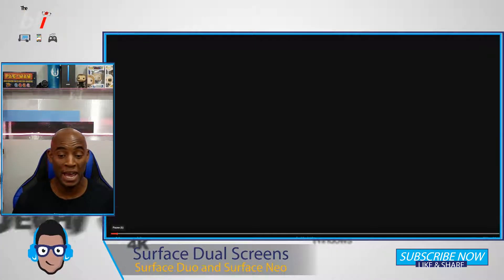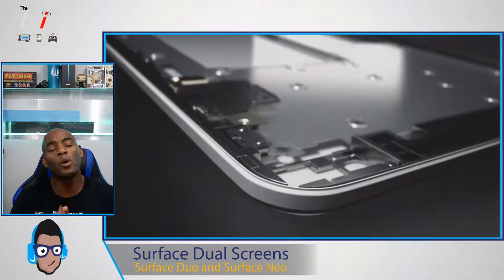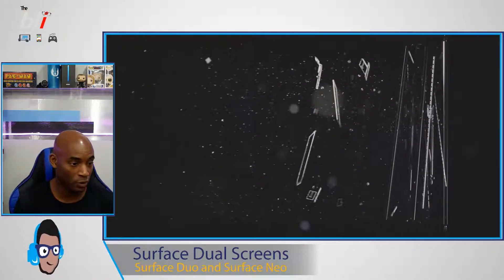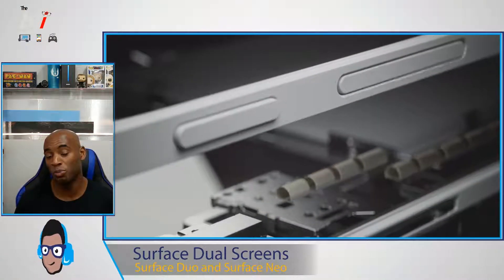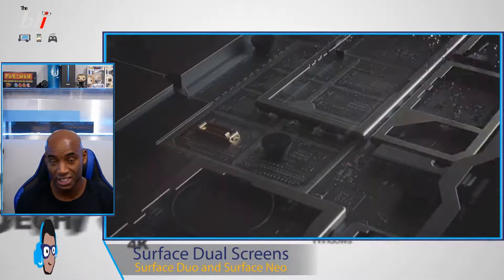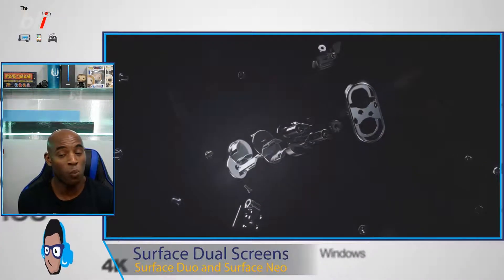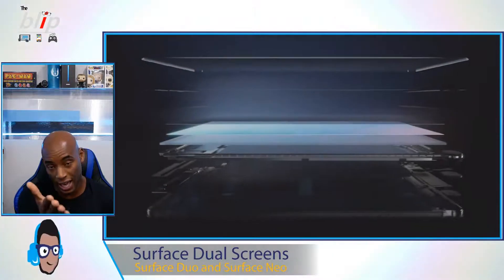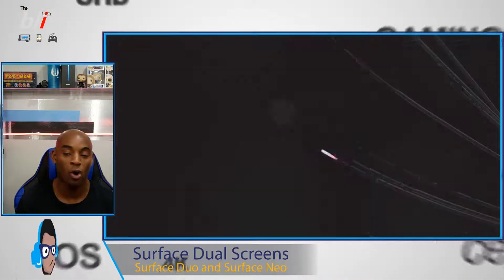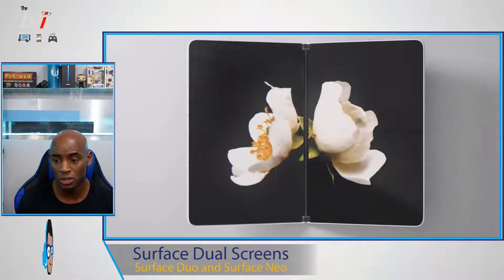Now on to some devices I'm really excited about. Microsoft unveiled the Surface Neo — a device with two 9-inch screens. They're not one screen together, so there's going to be a line down the middle. I kind of like that design; it looks a lot cleaner and a tighter form factor.